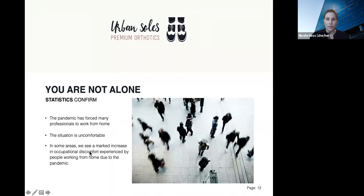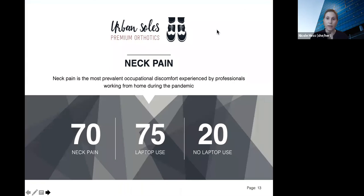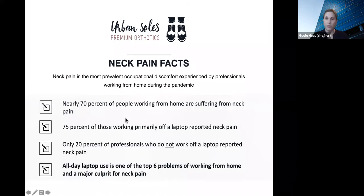The pandemic has forced many professionals to work from home. The situation is uncomfortable, and in some areas we see a marked increase in occupational discomfort. Neck pain is the most prevalent occupational discomfort experienced by professionals working from home during the pandemic. Nearly 70% of people working from home are suffering from neck pain. 75% of those working primarily off a laptop reported neck pain, and only 20% of professionals who do not work off a laptop reported neck pain. Laptop use is one of the top six problems of working from home and a major culprit for neck pain.